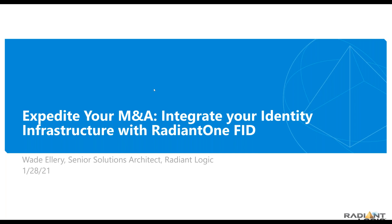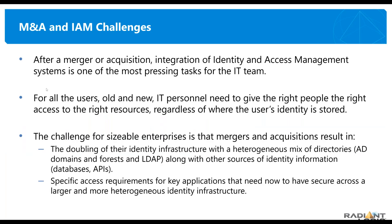We encourage you to engage in a conversation with your salesperson and solutions architect to dig deeper into all the things Radiant Logic can do, because there's a Swiss Army knife of capabilities here. We want to make sure that if you've got a need and we can help you with it, you're aware of how Radiant Logic will play in that scenario.